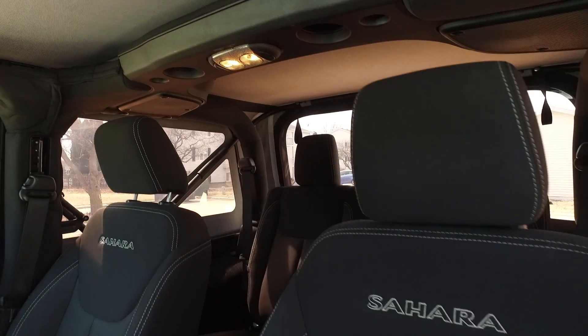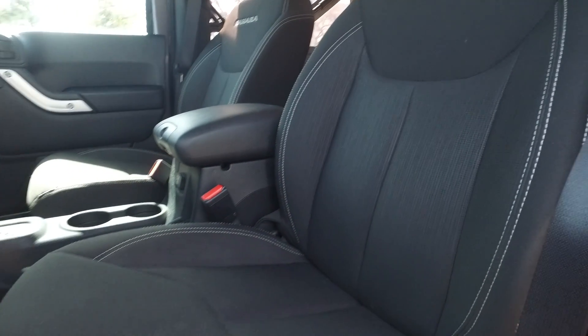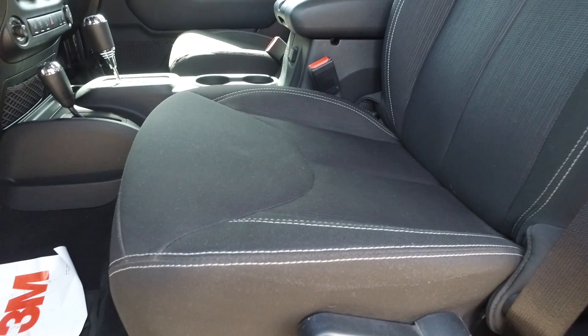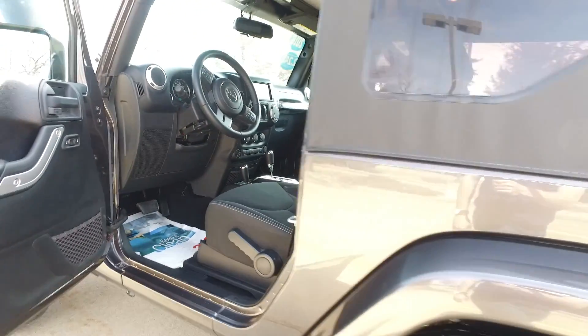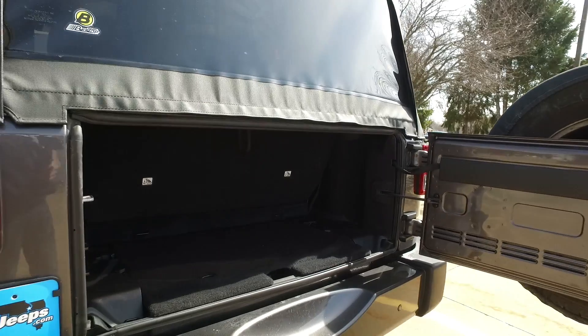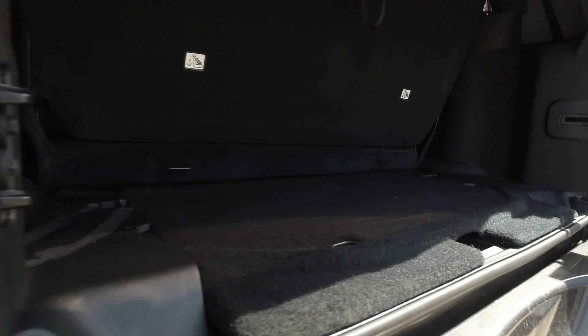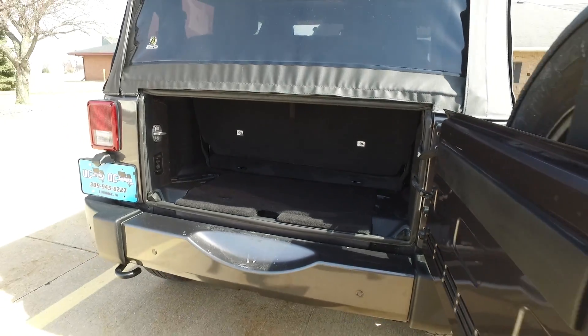Absolutely spotless in here. Have a look at the interior — seats are in fantastic shape, all the panels are looking very very nice, carpets look great as well. Not a whole bunch of cargo space in the two-door Jeep, but it's nice and clean back here.